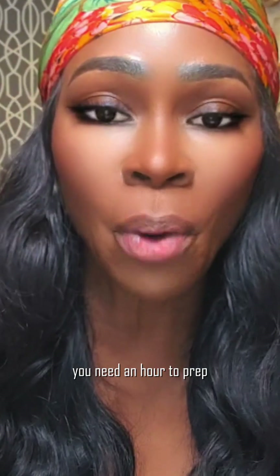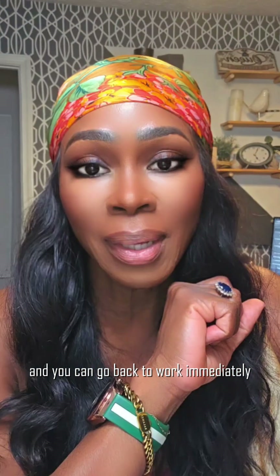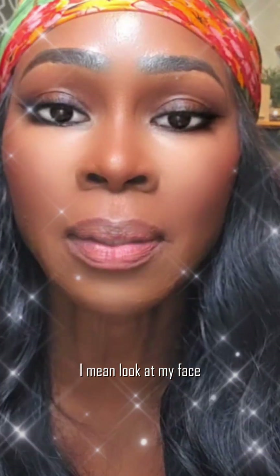Look at my face. With traditional treatments you need an hour to prep and you're going to have some downtime. Density treatments are like your lunch break — you can go back to work immediately. If you're ready to ditch the pain for real results, look at my face.